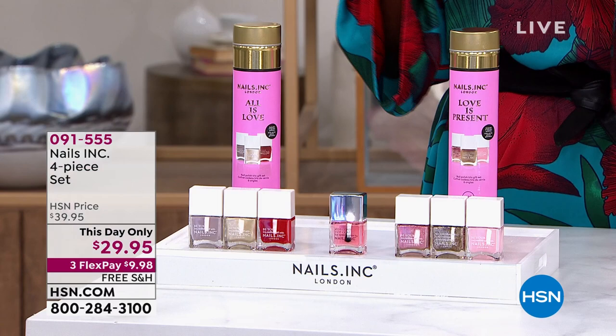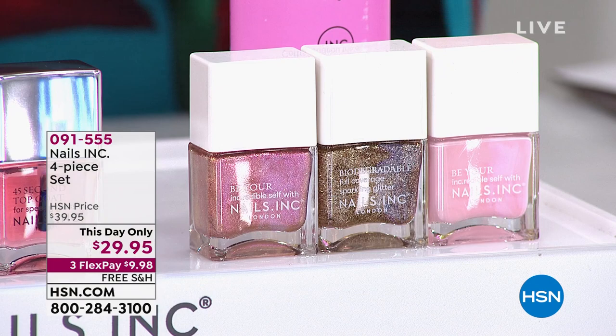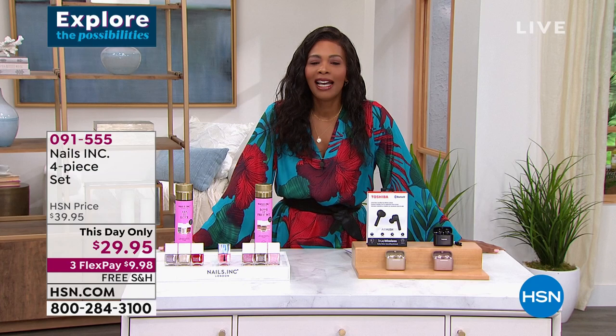The top coat also helps to harden your nails so you don't have that breaking that usually occurs. You have your choice of the 'All Is Love' set or the 'Love Is Present' set, and they come in a really cool reusable bag — less than $30 for today only, with free shipping. Item number is 0-9-1-5-5-5.